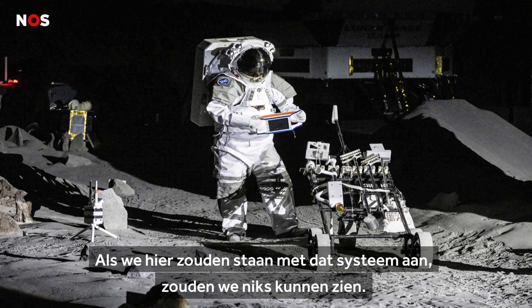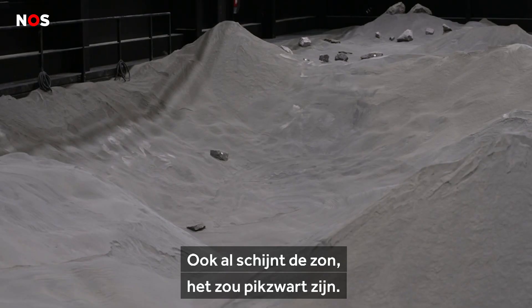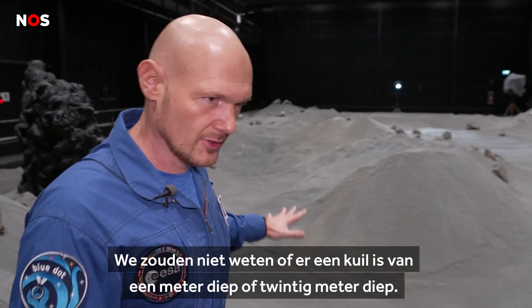If we were standing here and that system would be switched on, we would not see anything in here. Even though the sun would be shining, this would be pitch black. We wouldn't know — is there a one-meter hole, a 20-meter hole?